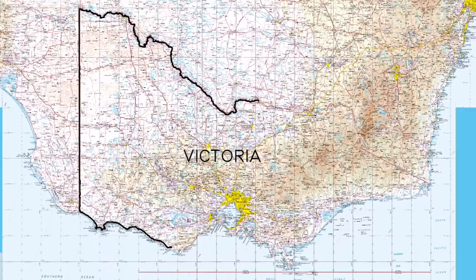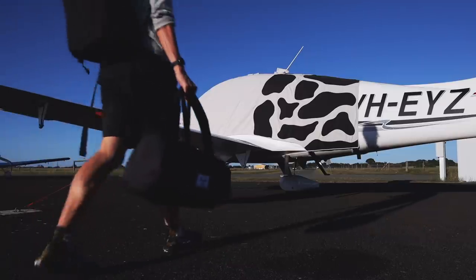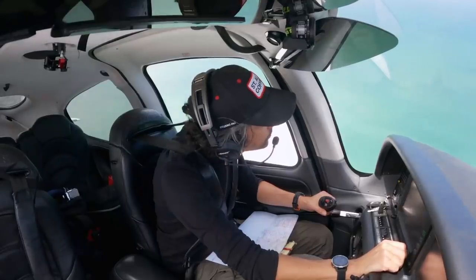Exactly how accurately did I fly the 5,000 kilometer border? How much fuel did I use? How much did this whole trip cost? What were the highs? What were the lows? The good points? The bad points?